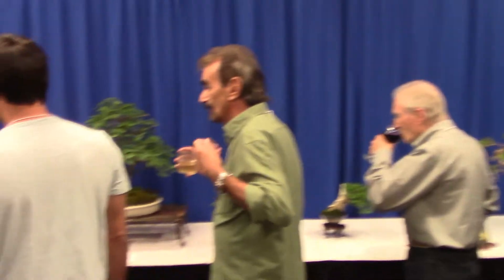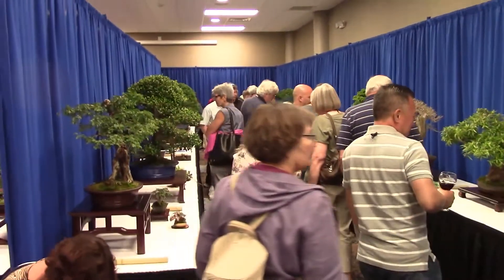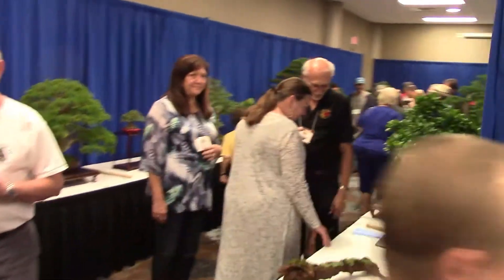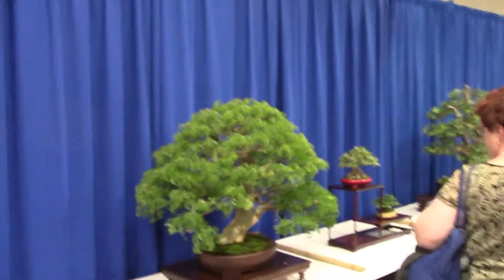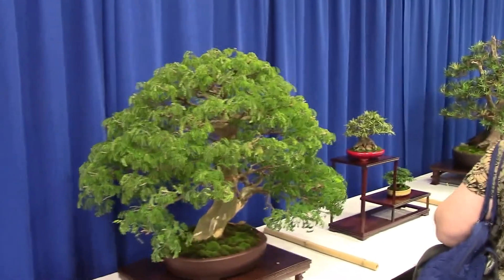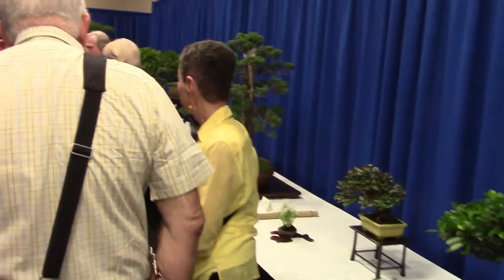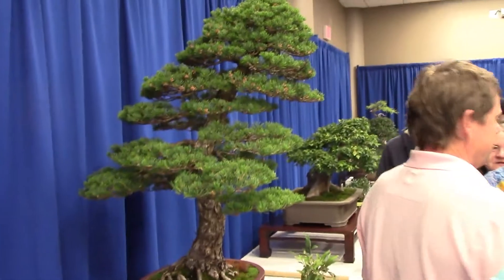This is the Exhibit Hall for the trees. I understand there are some 50 trees here, and it's very crowded this evening because this is the unveiling of the display. Many, many wonderful designs. I'm not going to be focusing too long on them, only because you should have been here. I will be doing a video of the trees later, when it's not so crowded, and posting it at the end of the convention.